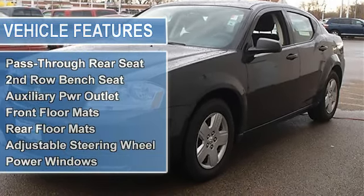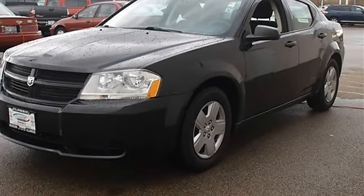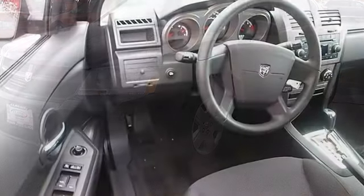Auto-off headlights, power driver mirror, power passenger mirror, intermittent wipers, variable speed intermittent wipers.